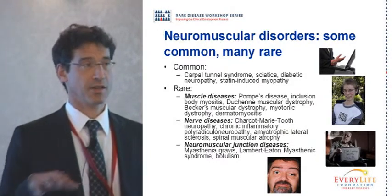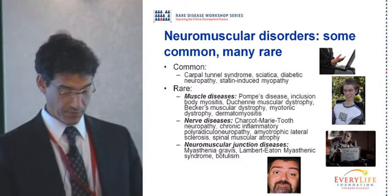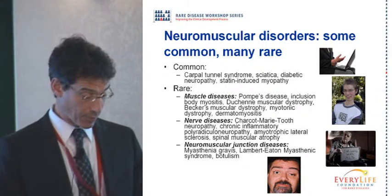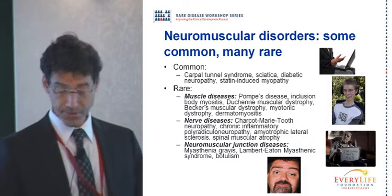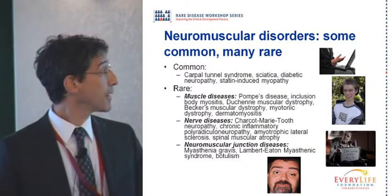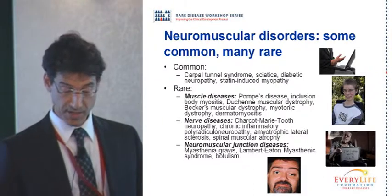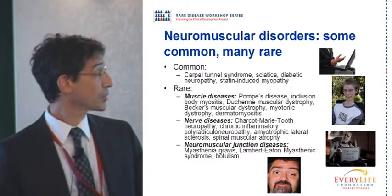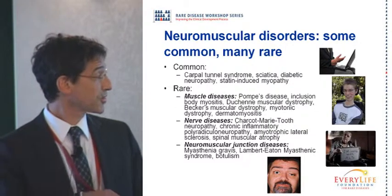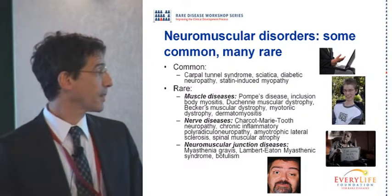I'm going to take a slightly broader view and talk about neuromuscular disorders in general, then focus in on some of the more specific issues with the technology. Neuromuscular disorders actually encompass a large number of conditions. There are common ones like carpal tunnel syndrome or sciatica, but also a massive number of disorders affecting the nerve, spinal cord, muscle, and neuromuscular junction. Rare diseases include many genetic and acquired conditions — dermatomyositis, motor neuron diseases from Charcot-Marie-Tooth to ALS, spinal muscular atrophy, and neuromuscular junction disorders such as myasthenia gravis.